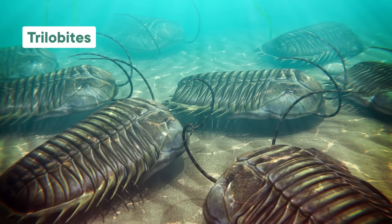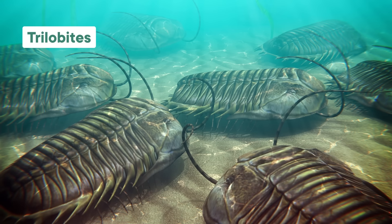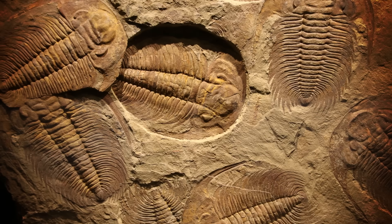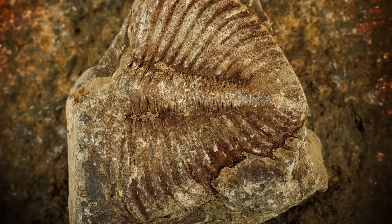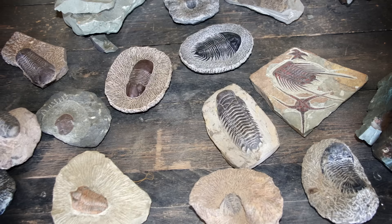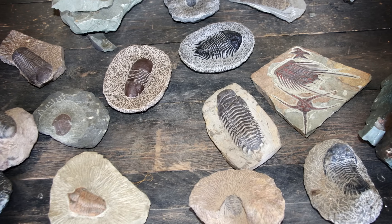Take the humble but beloved trilobite, arthropods that swamped Earth's ancient seas for almost 300 million years. Trilobite fossils are pretty common, so they've become a piece of prehistory the average person can conceivably take home for a relatively low price without worrying about depriving scientists of specimens to study. But people want fossils that look really good, and the preservation quality of a long-dead trilobite is often not great — they've been buried for hundreds of millions of years. So counterfeiters sometimes just mass-produce replica trilobites, passing them off as the real thing.